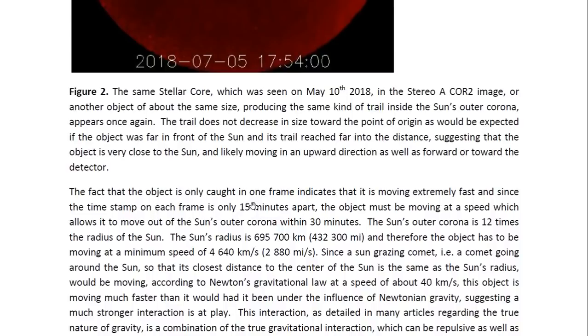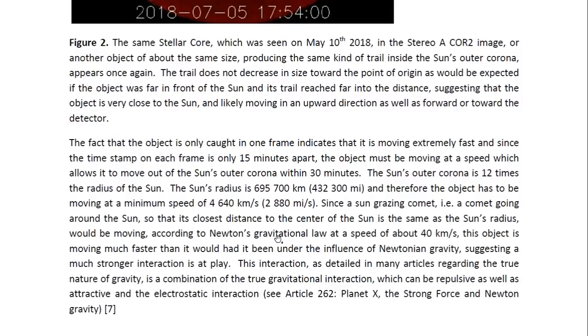The fact that the object is only caught in one frame indicates that it is moving extremely fast. Since the time stamp on each frame is only 15 minutes apart, the object must be moving at a speed which allows it to move out of the sun's outer corona within 30 minutes. The sun's outer corona is 12 times the radius of the sun. The sun's radius is 695,700 kilometers, or 432,300 miles. Therefore, the object has to be moving at a minimum speed of 4,640 kilometers per second, or 2,880 miles per second.